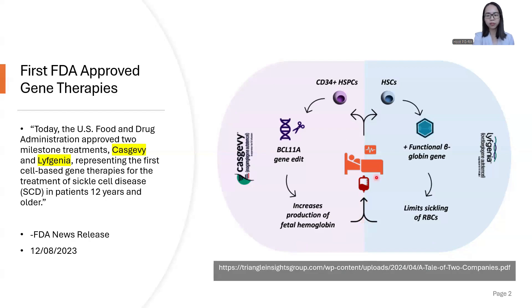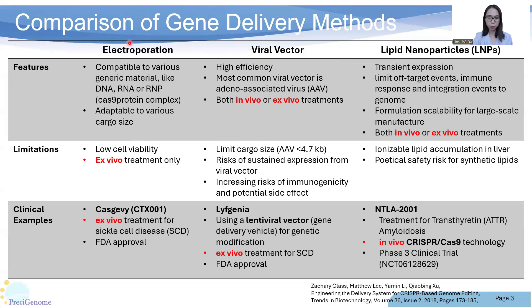One of the key technologies of gene therapy is how to deliver the gene cargo to patients. Let's have a look at the three main approaches. Currently, electroporation, viral vector, and lipid nanoparticles are the three main delivery platforms for gene editing.